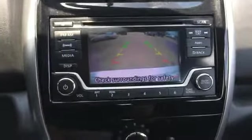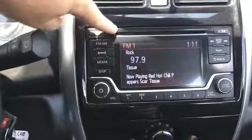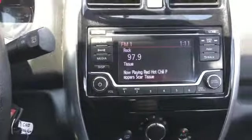It has a backup camera, XM, AM/FM, CD player, and probably Bluetooth audio. There's an upper storage compartment, and a lower compartment with manuals. Down below you also get a 12-volt source, USB, and auxiliary input.